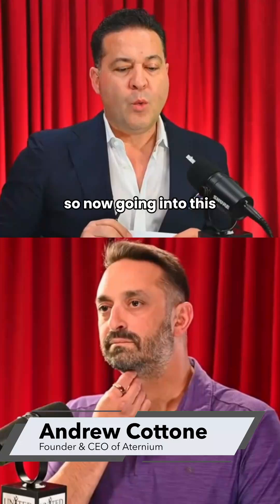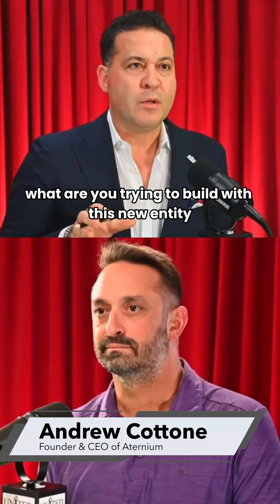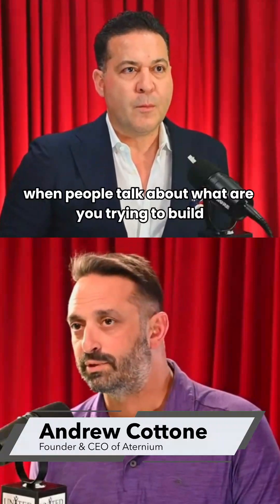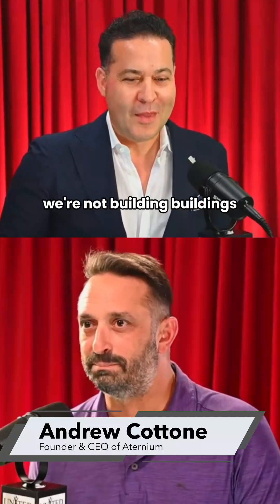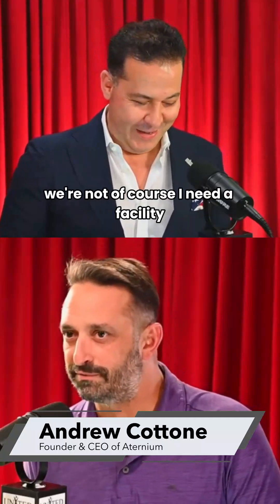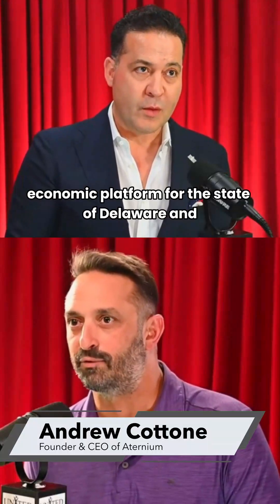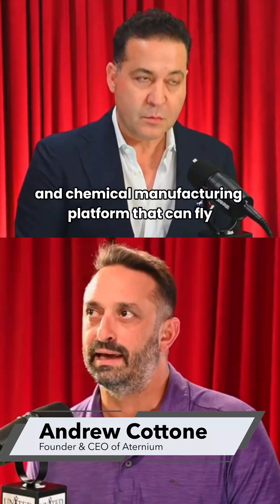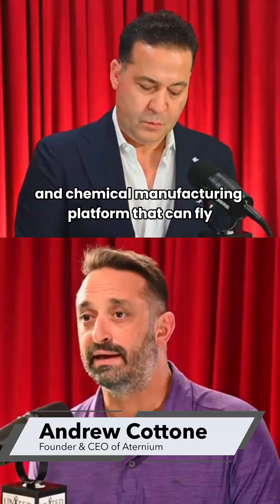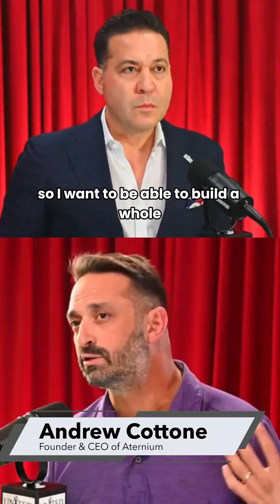What are you trying to build with this new entity? When people talk about what are you trying to build, I think entrepreneurs get it. We're not building buildings — well, of course, I need a facility. But what we're doing here is building a whole new economic platform for the state of Delaware, an energy and chemical manufacturing platform that can flywheel into secondary, tertiary industry. I want to build a whole new economic sector in Delaware.